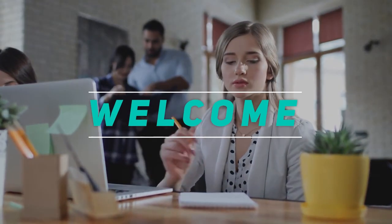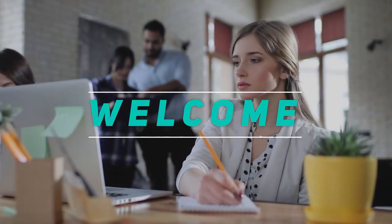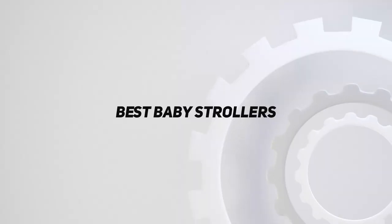Hey, welcome back to my channel. In this video, I'm gonna talk about the Top 5 Best Baby Strollers.